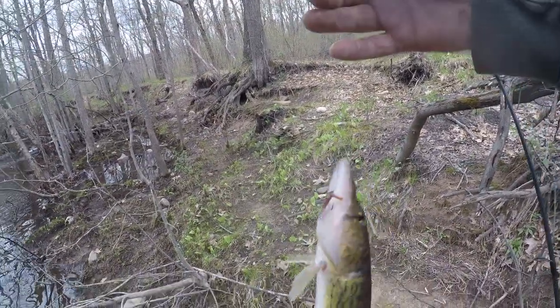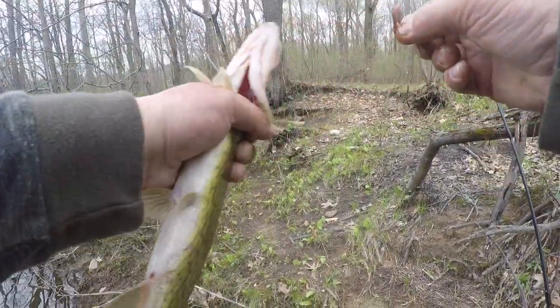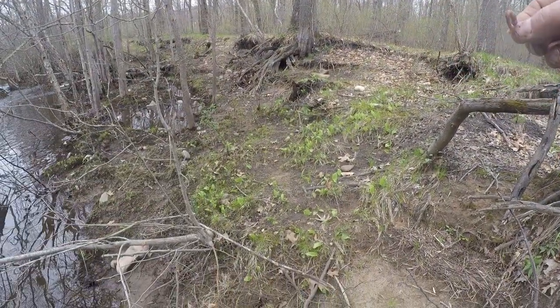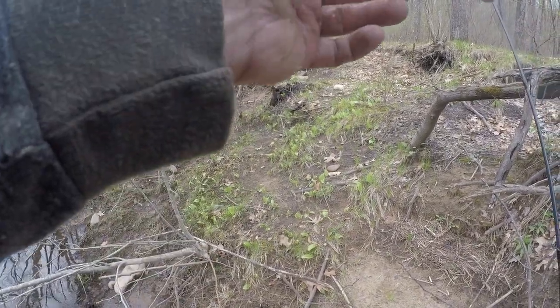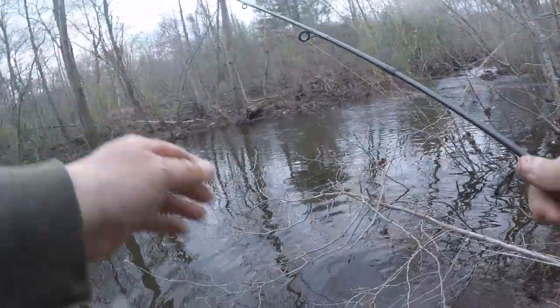Another one — two feet of water out of here! A lot of pickerel up in here. About an 18 inch pickerel. Can't get another fish out of here though!